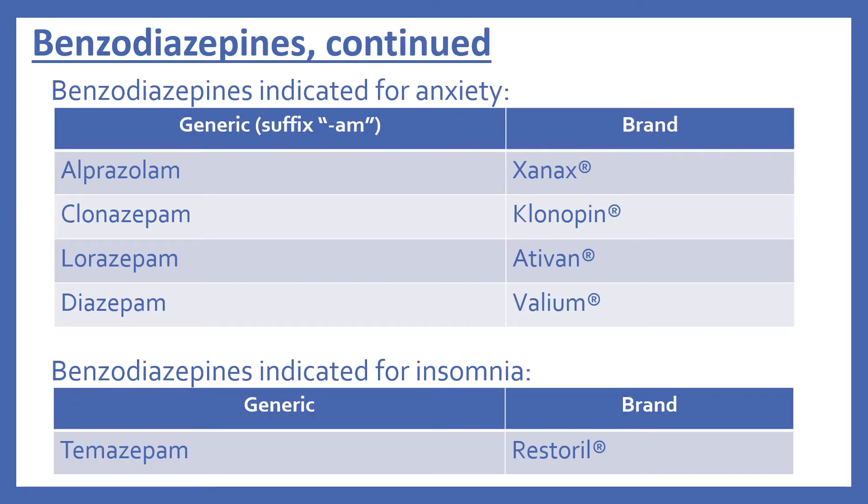First we'll look at the benzodiazepines indicated for anxiety. As a general rule, benzodiazepines end with the suffix -am. So there's alprazolam, brand name Xanax; clonazepam, brand name Klonopin; lorazepam, brand name Ativan; and diazepam, brand name Valium. And in the top 200, the benzodiazepine indicated for insomnia is temazepam, brand name Restoril.